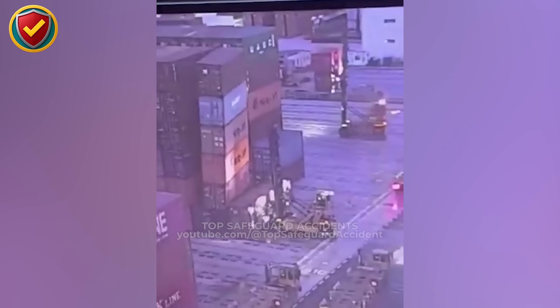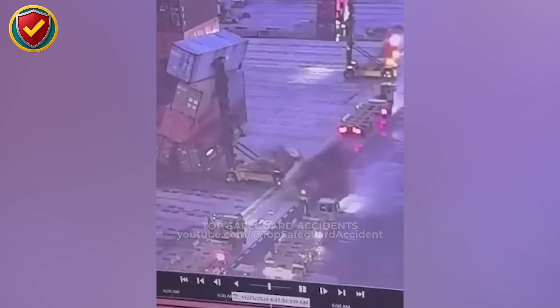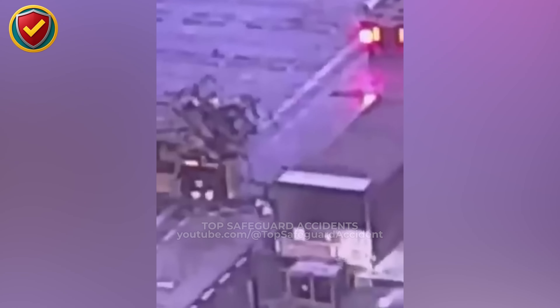But in this zone, every movement connects through weight, friction, and structure. As the lift arm extends, the container's angle alters the weight across the lower row. The stacked tiers respond, showing how small changes can influence overall balance.